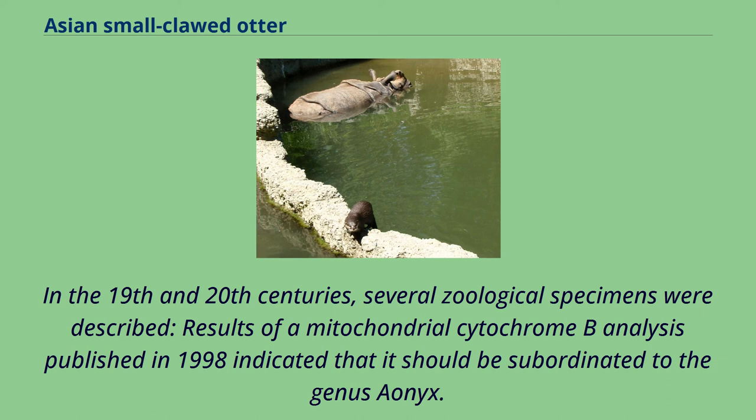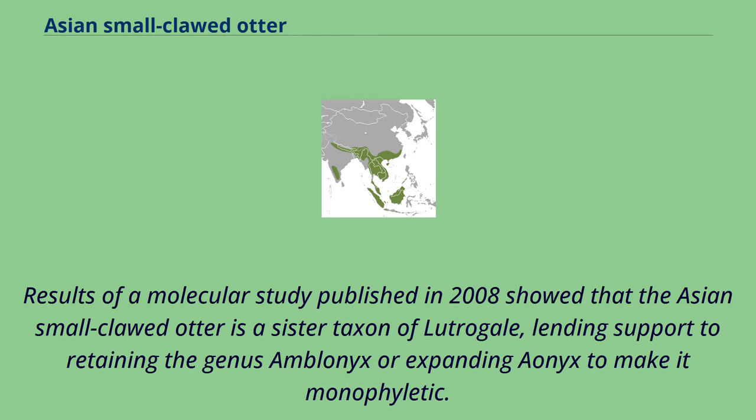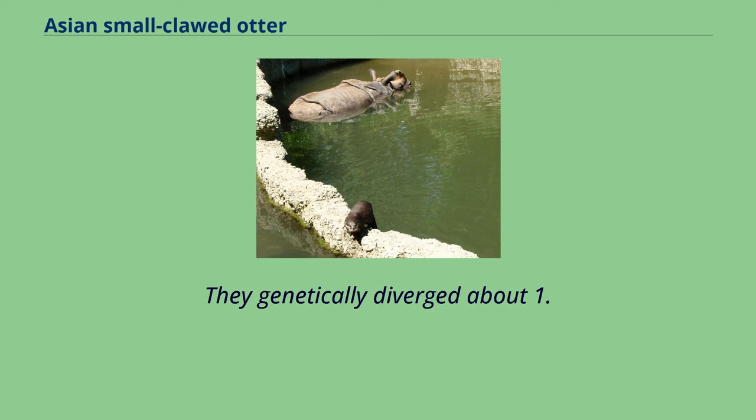Results of a molecular study published in 2008 showed that the Asian small-clawed otter is a sister taxon of Lutrigale, lending support to retaining the genus Amblonics or expanding Aionics to make it monophyletic. They genetically diverged about 1.5 million years ago.